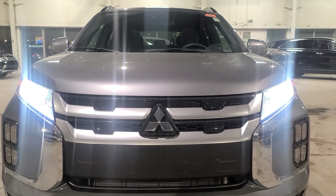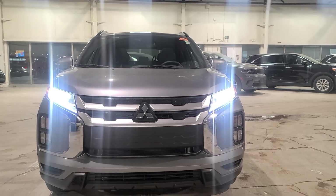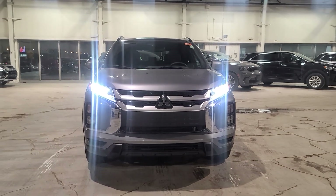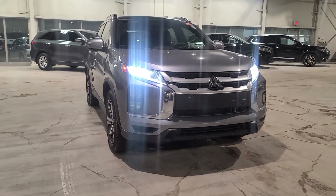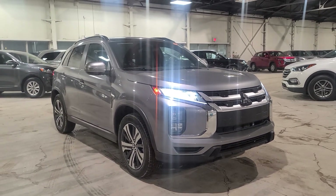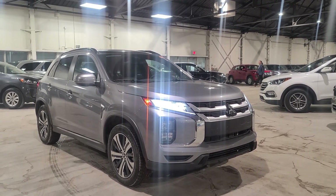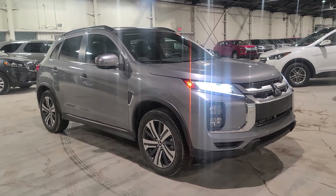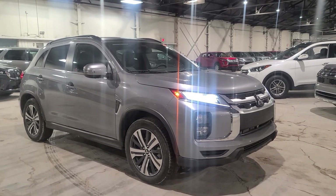Hi Barbara, this is Gaby from Northside Mitsubishi. I hope you're doing well and enjoying your day so far. I saw you're interested in our stunning 2022 Mitsubishi RVR GT all-wheel control, so I wanted to come out here and do a very quick walk-around video for you on our stunning titanium gray RVR GT. The GT is the fully loaded option — it's the highest trim level available. I'll go through the features and specs and then show you the inside of the vehicle.